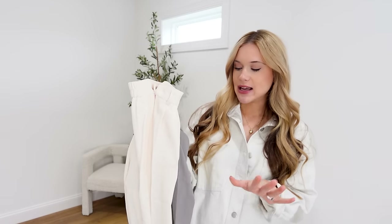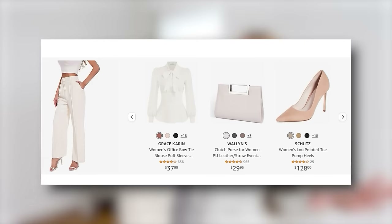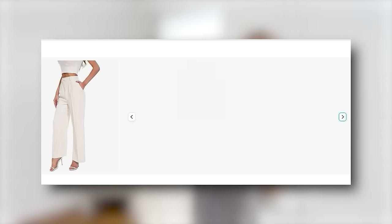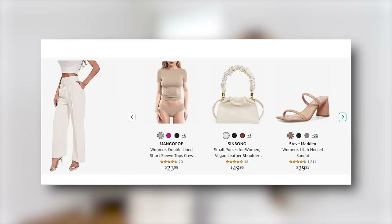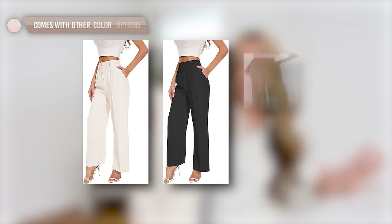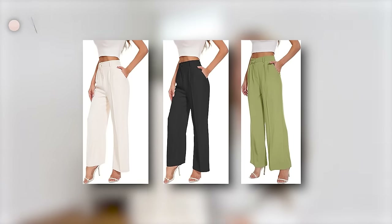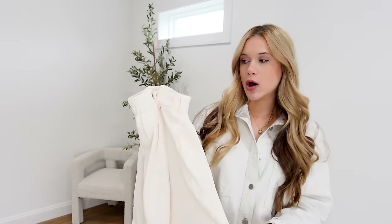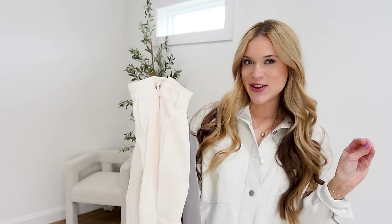They're a great workwear piece, but you could also throw them on with a graphic tee tied up in front, with sneakers, for a very effortless, casual, trendy style. Very versatile — comes in a ton of different color options. I wear my true-to-size small long. They're just the best. Under $40 — I'll wash them on cool, light, delicate and let them hang dry.